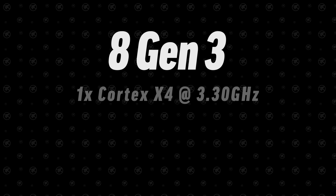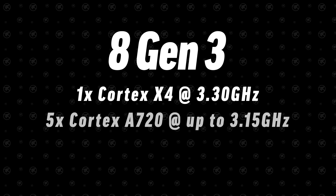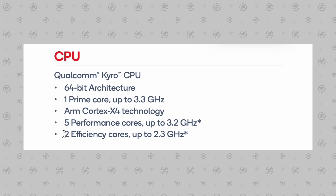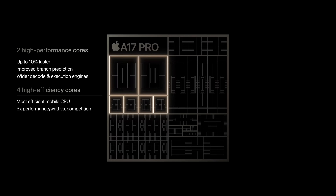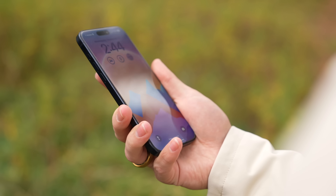The 8 Gen 3 still has one high-performance core running at 3.3 GHz, but instead of four mid-range cores at 2.8 GHz, it now has five cores running at a maximum of 3.15 GHz — roughly a 13% speed increase with a 25% boost in core count. They only have two efficiency cores instead of three, but they run slightly faster at 2.27 GHz instead of 2.0 GHz. It will be interesting to see how that affects standby time and background tasks, since Apple's four efficiency cores are very good at both performance and efficiency.